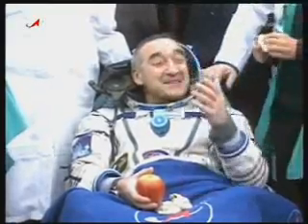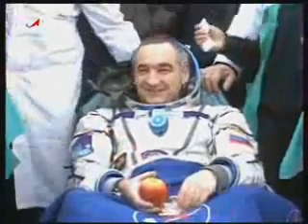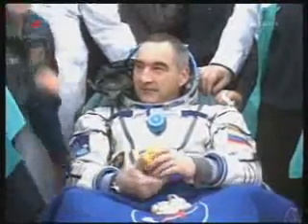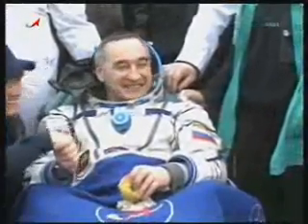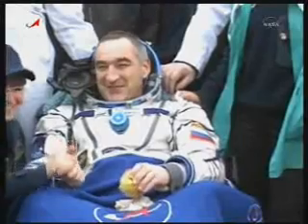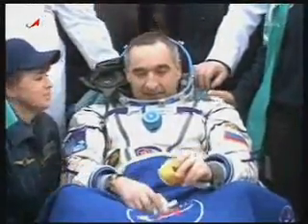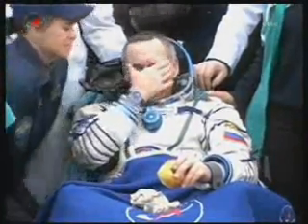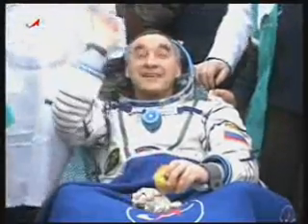Once again, you're watching the post-landing activities for the Expedition 24 crew at the landing site southeast of Arkhalik in north-central Kazakhstan. This coming less than a half an hour after the Soyuz touchdown, almost on a bullseye landing, following its descent back to Earth, following undocking from the International Space Station. Soyuz Commander Alexander Skvortsov looking to be in very good shape.